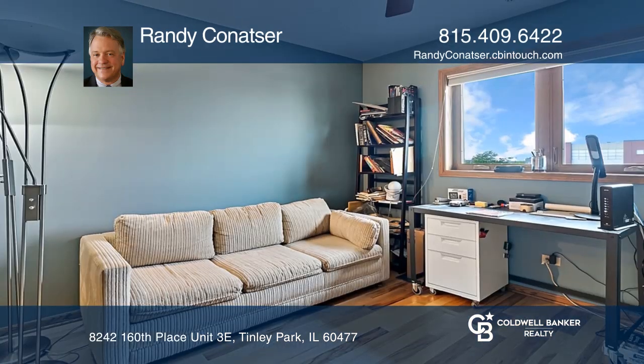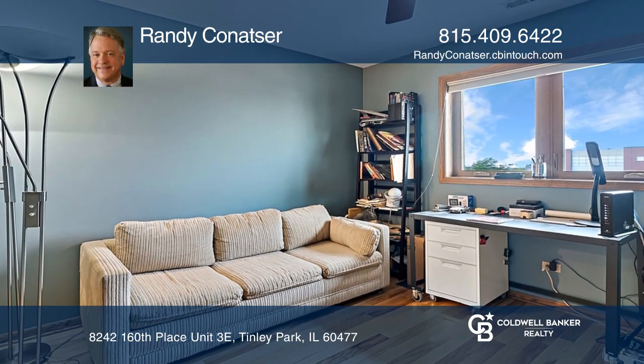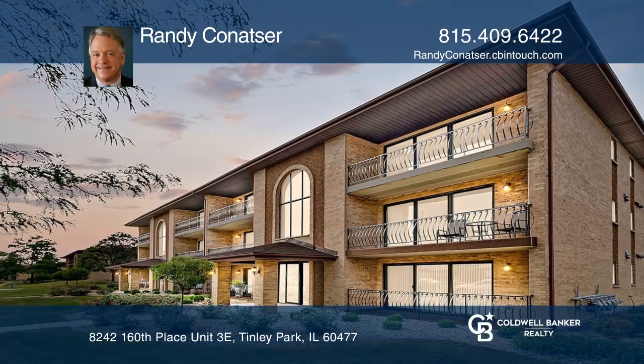There is a laundry room across from the master bedroom. Check out this must-see condo by scheduling a tour with Randy Kanatzer.